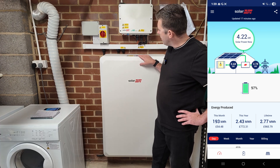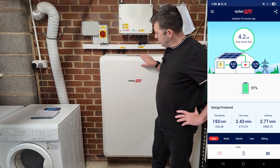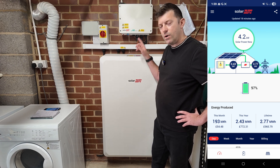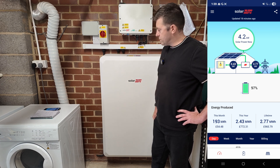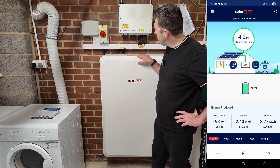As for the warranty on a system like this: the inverter comes with a 12-year warranty, the battery is 10 years, and the overall installation workmanship is 10 years. We have optimizers on the roof with the panels - those come with a 25-year guarantee, and the panels themselves are also 25 years. So you get a fairly decent warranty package.